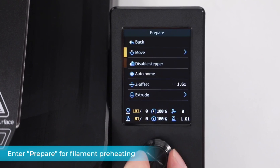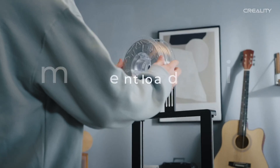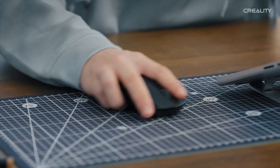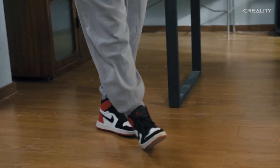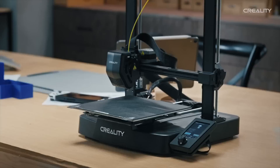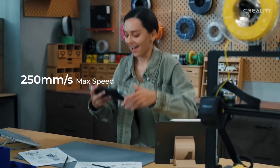These features make the entire 3D printing process effortless and accessible to everyone. Structural optimizations have made the Ender 3 V3 SE a compact, lightweight, and visually appealing 3D printer. The inclusion of a dual Z-axis design ensures structural stability, reducing wobbling and enhancing the quality of your prints.